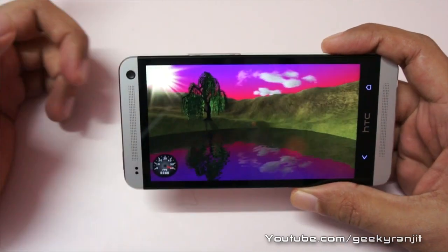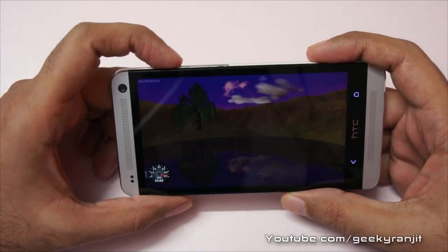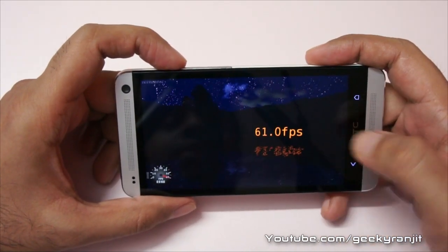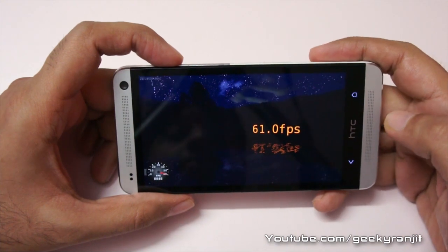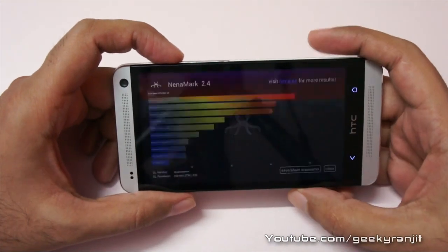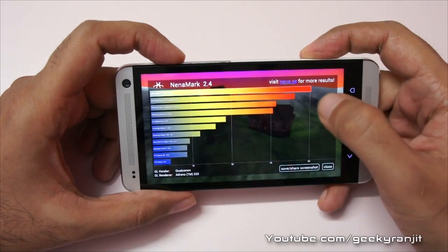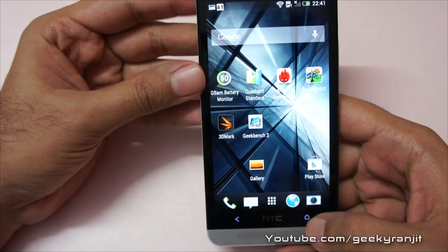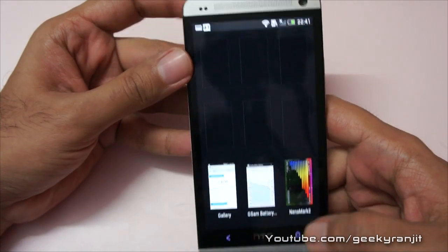It's almost every time at 60 FPS. I also did some gaming with this phone and as you can see we got a score of 61 FPS, which is almost the maximum score you can get in this benchmark — you'll see it's right at the top. Let me get out of this one.